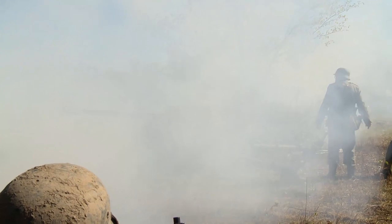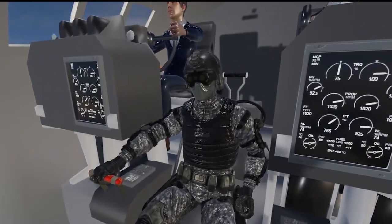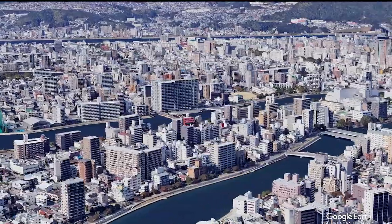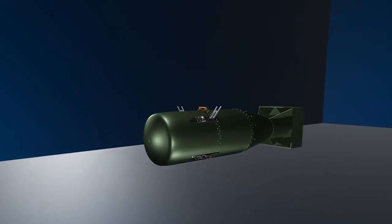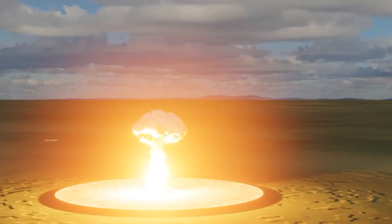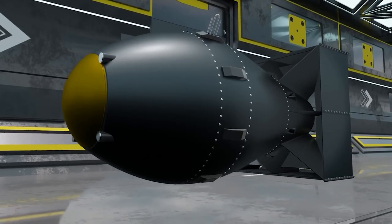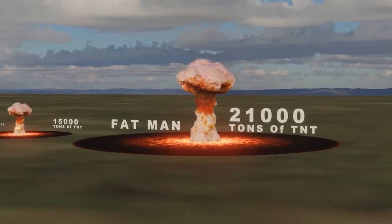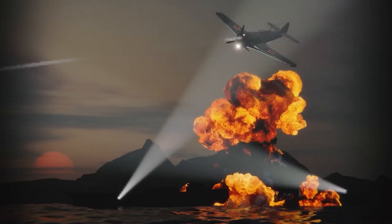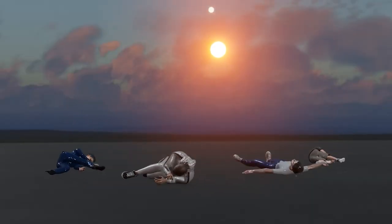The story of nuclear weaponry began much earlier, during the tumultuous days of World War II. The United States developed atomic weapons that eventually led to the bombings of Hiroshima and Nagasaki — the first and only instances of nuclear weapons being used in warfare. The bomb named Little Boy that obliterated Hiroshima was equivalent to 15,000 tons of TNT, while Fat Man, which devastated Nagasaki, released energy equating to 21,000 tons of TNT. The immediate death toll and the subsequent effects of radiation left an indelible mark on global consciousness.